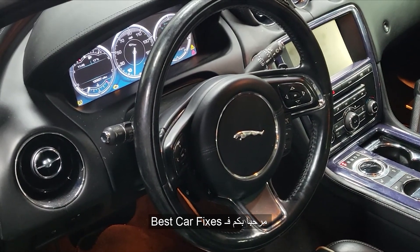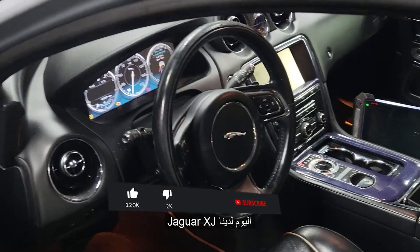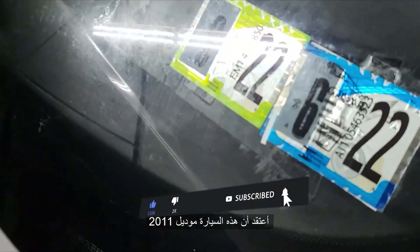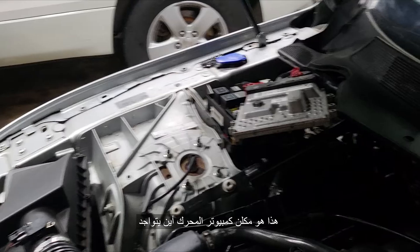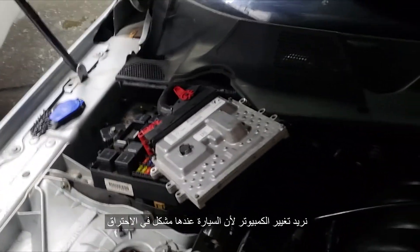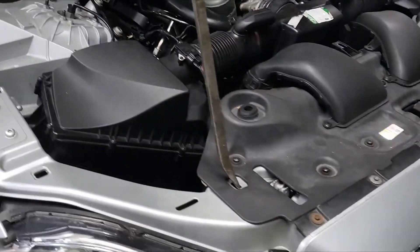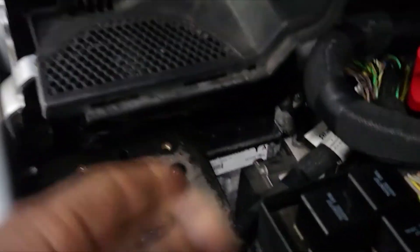Welcome to Best Car Fixes. Today we have a Jaguar XJ type, I believe this car is 2011, 2012, 2013. That is the computer location. We tried to change the engine computer because the car has a misfire on one side. What we did is put a computer in place where the computer sits.